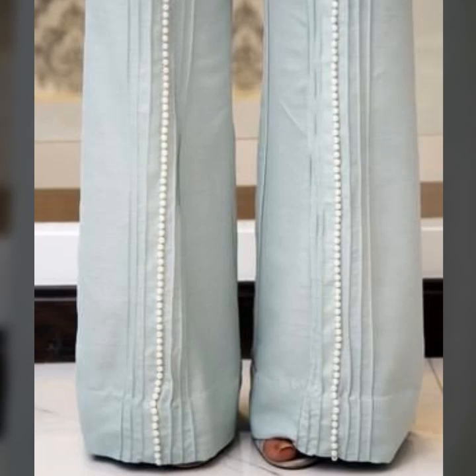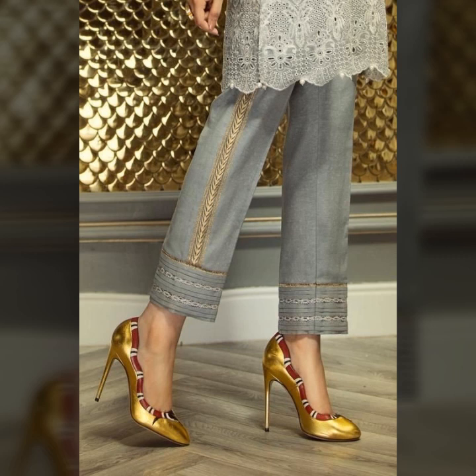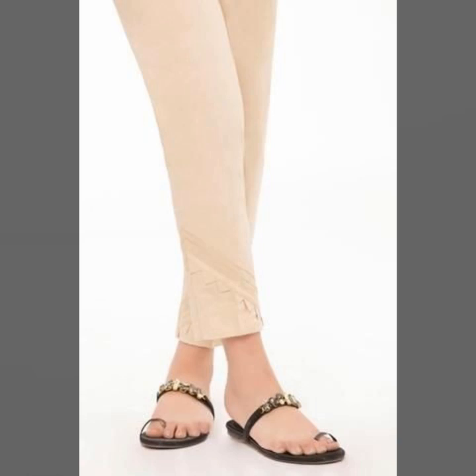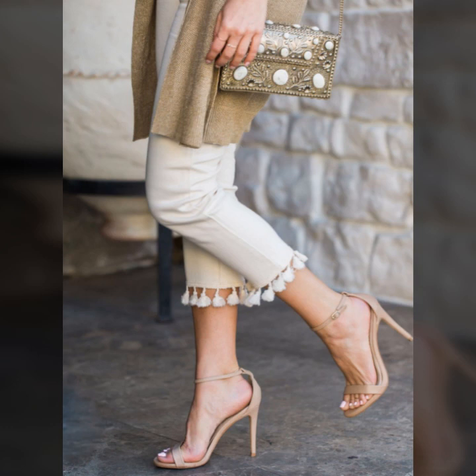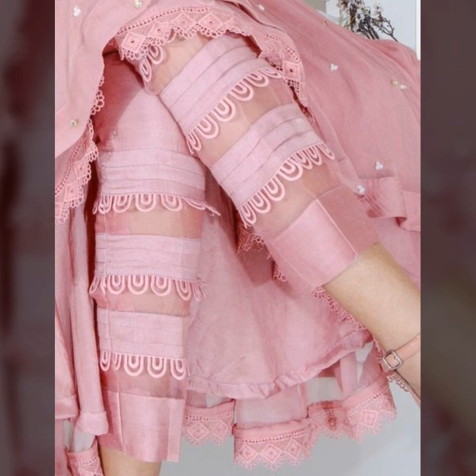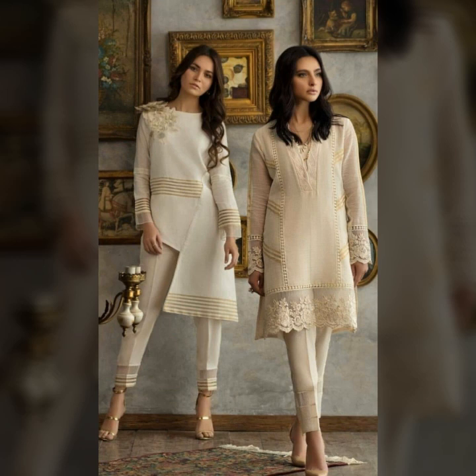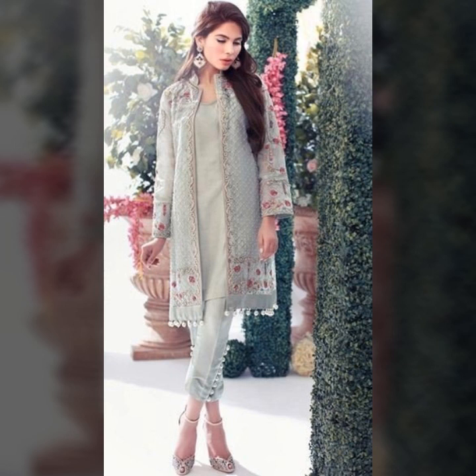Hello everyone, welcome back to my channel. I hope you are all well. Today I will show you a very stylish collection. In this video, my entire collection is on straight pants designing. You will see the stunning designs of straight pants — these are very classy and elegant. For those ladies and girls who love to wear straight pants, this is a very useful collection for them.